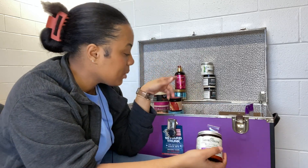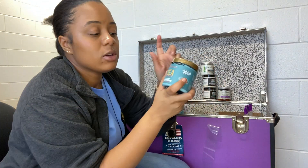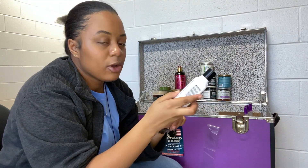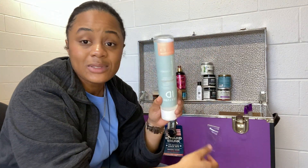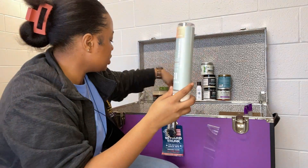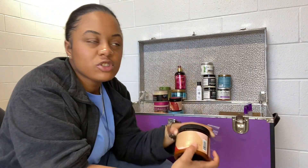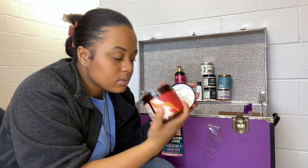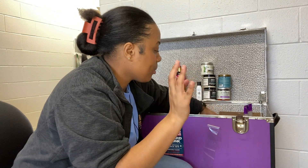I want to use the Curl Smith conditioner under a Curl Smith gel — maybe the Flexi Jelly or the Mayo Cmos Curl Pudding, which I love. Super curl defining every time. I have a travel size of the Azure Beauty Bail Mat Mint shampoo. I also have the Texture ID Conditioner — I've used this on my boho braids. And the Jamaican Black Castor Oil Smoothie — I think I like it better than the color heads smoothie from Shea Moisture.